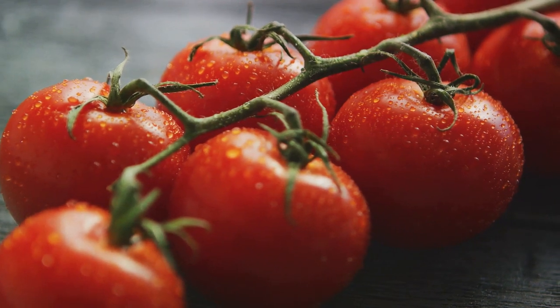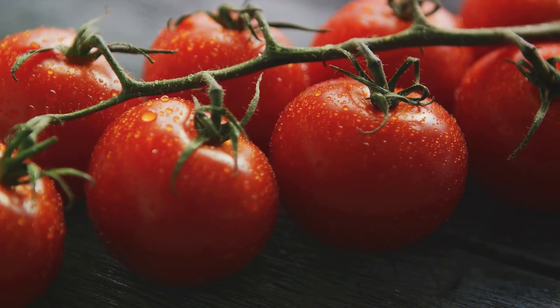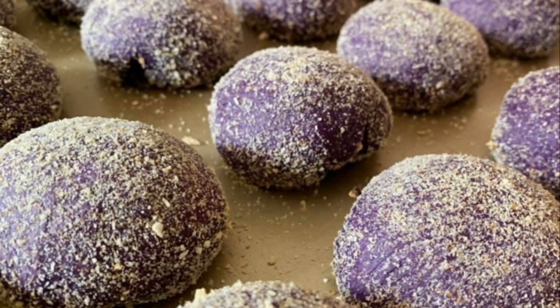Isn't that cool? Coming up next is T. T is for tomato, a versatile fruit that's often mistaken for a vegetable. You can find it in salads, soups, sauces, and so much more. U is for ube, a vibrant purple yam that's popular in desserts, especially in the Philippines.